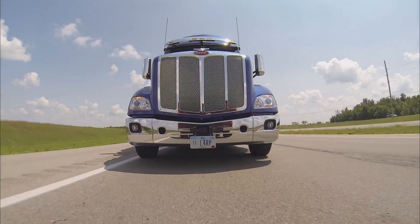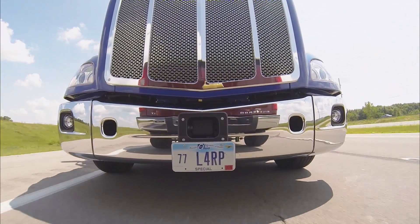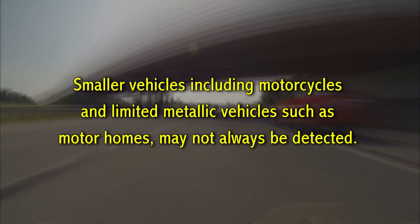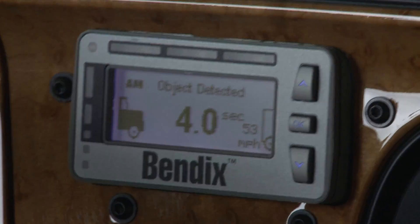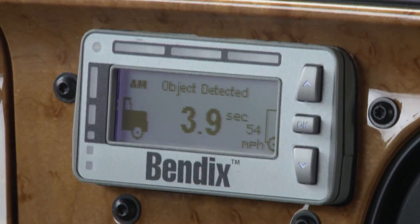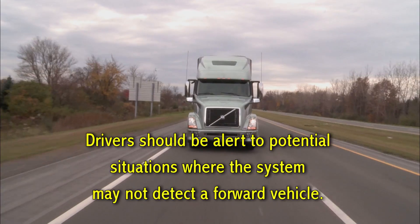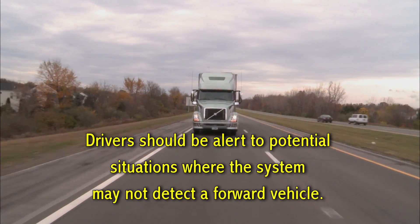It's important to know that the Bendix Wingman Advanced radar is sensitive to most vehicles. However, smaller vehicles including motorcycles and limited metallic vehicles such as motorhomes may not always be detected by the system. Always look for the object detected icon to be lit when a forward vehicle is present to know that it is being tracked. You should always be alert to these and other potential situations because the system may not detect a forward vehicle.